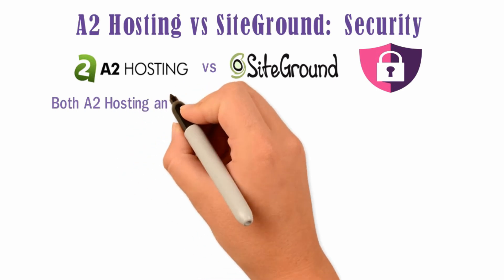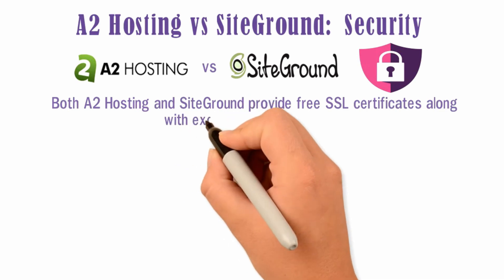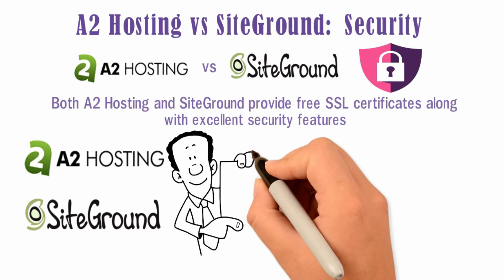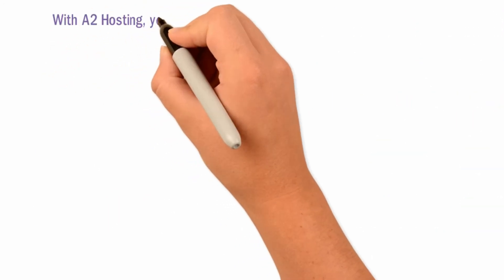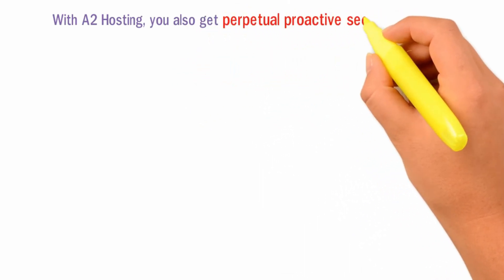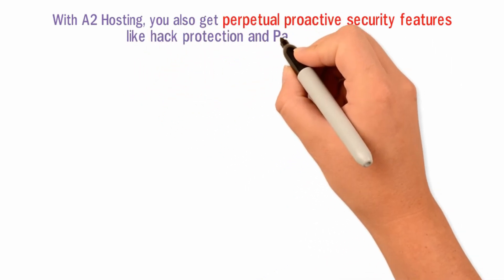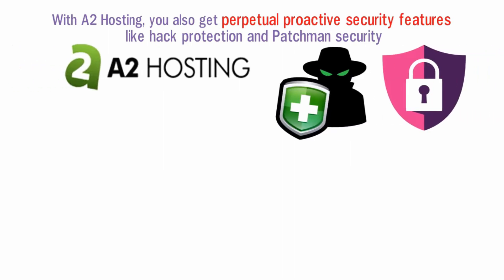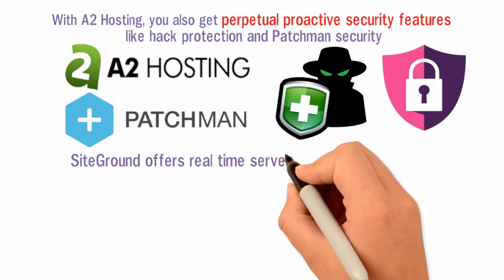Both A2 Hosting and SiteGround provide free SSL certificates along with excellent security features. With A2 Hosting, you also get perpetual proactive security features like hack protection and patchman security. SiteGround offers real-time server monitoring and their AI anti-bot system to block malicious traffic.